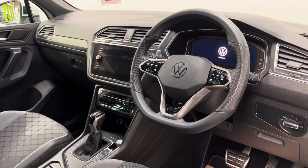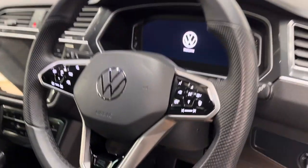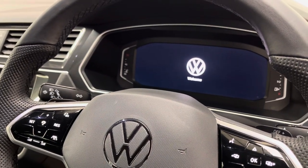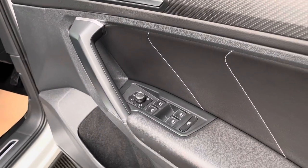This car also has climate control, heated front seats, and a heated steering wheel with the button on the right-hand side of the steering wheel, along with this smart digital cockpit display. On the driver's door card you have your electric folding mirror and four window controls.